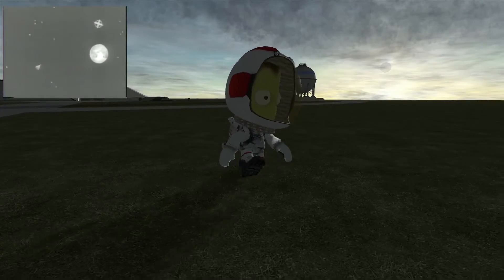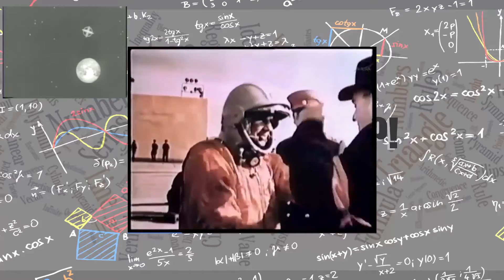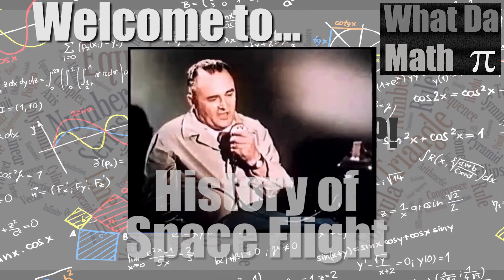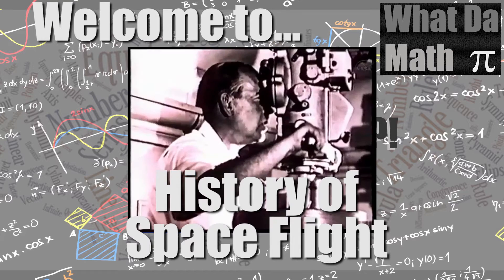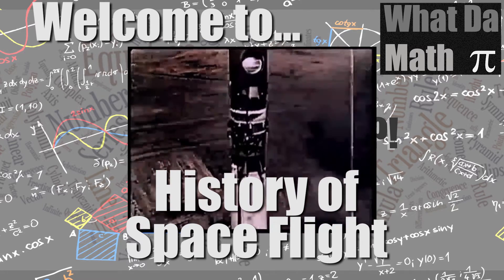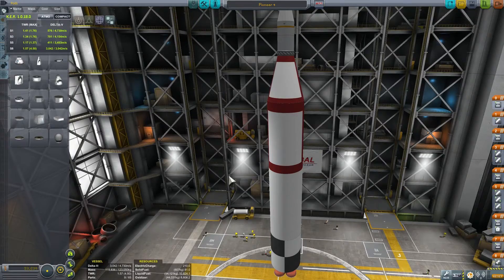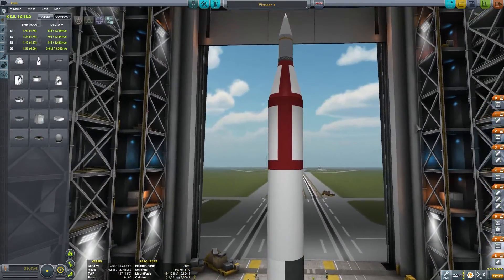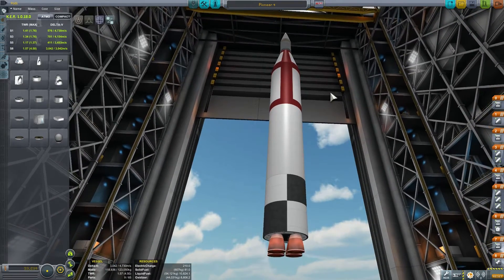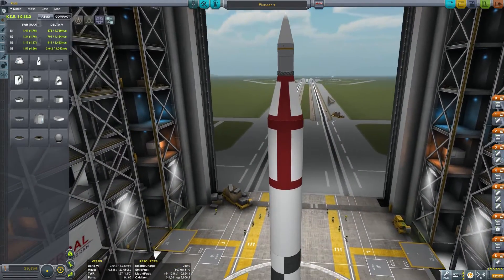Welcome to What the Math. Today we're going to be talking about Pioneer 1, 2, 3, and 4. This is episode 7 of History of Spaceflight, and today we're talking about the Pioneer mission. I've named this Pioneer 4 because this was actually the one that succeeded — the one that made it to the moon. But let's not spoil this yet.